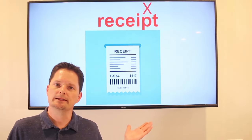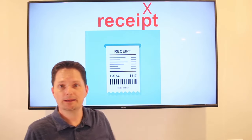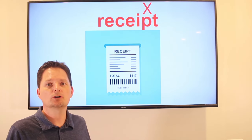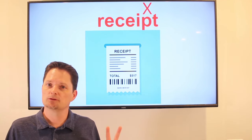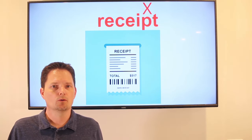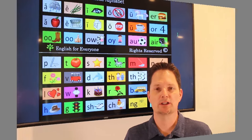The next word is receipt. Remember, with receipt, the P is silent — don't pronounce the P. Receipt. The receipt is the piece of paper that shows that you paid. It's countable: one receipt, two receipts. We use possession: my receipt. They ask you in the store: would you like your receipt? Yes, I would like my receipt.